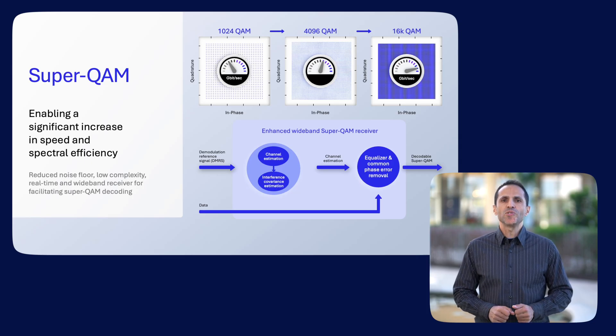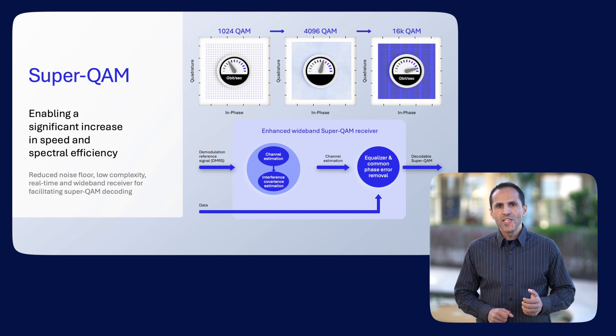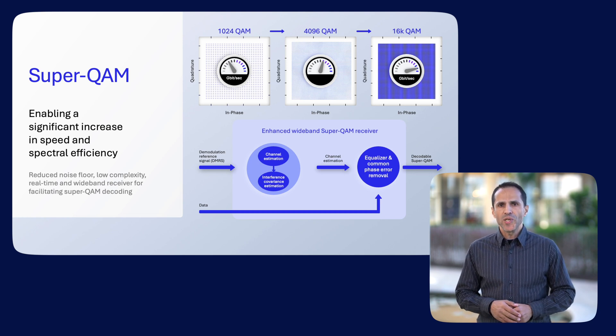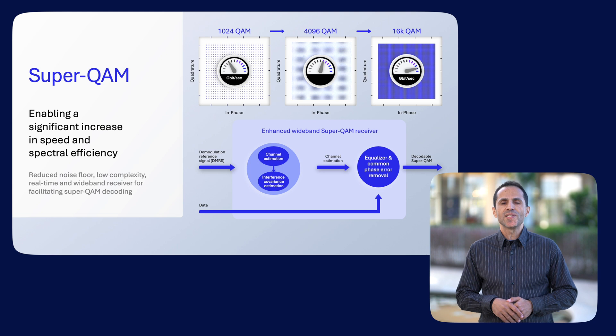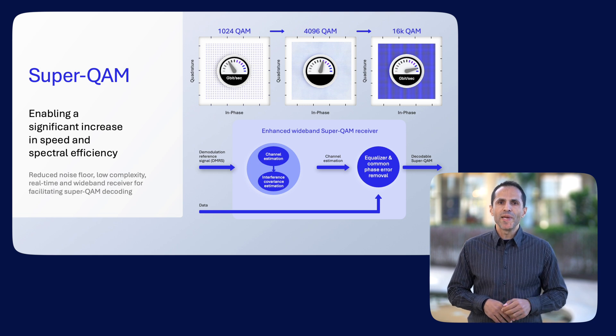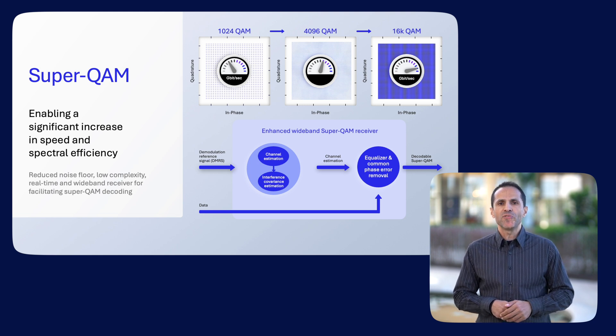Facilitating the reception of SuperQAM modulations hinges on fine precision in demodulation. We accomplish this through an enhanced receiver with a low noise floor. Moreover, the receiver's design remains simple to facilitate real-time processing and support an ultra-wide bandwidth of 400 megahertz in the FR3 band.